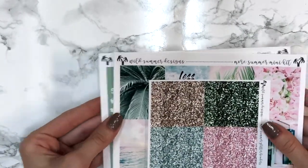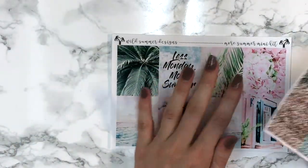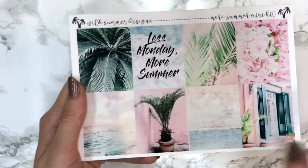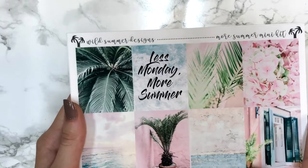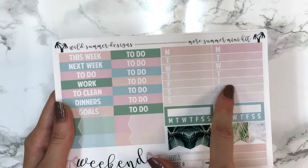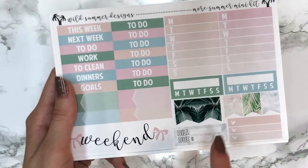Her mini kits are super affordable and functional - you get four sheets. The first mini kit is a summer one. It comes with glitter headers and then the full boxes page says 'Less Monday More Summer.' These are both photo kits and the colors give such summer vibes in a cool laid-back way. The second sheet has your ombre sidebar weekly tracker, two habit trackers, small flags, bigger flags, a tiny three-heart ombre checklist, weekend banner, headers, and appointment labels.